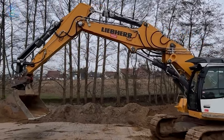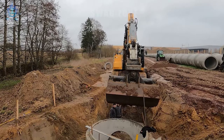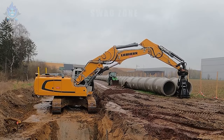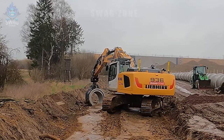Crawler excavators are assisting with the installation of large water pipes in rainy conditions at a construction project. In one working day, this machine is capable of installing more than 500 meters of large water pipes, ensuring the operation and distribution of clean water in important infrastructure projects.